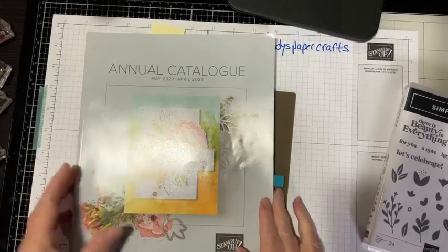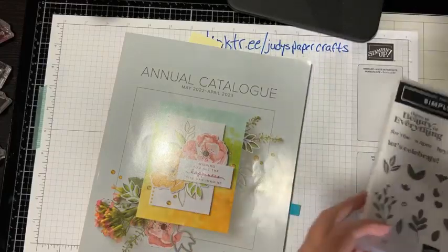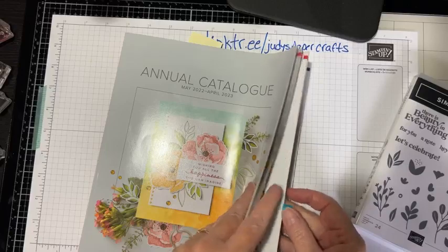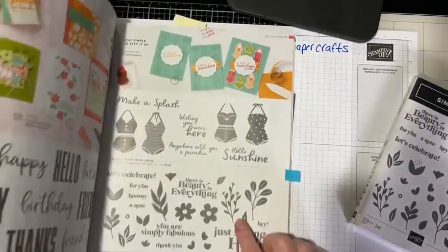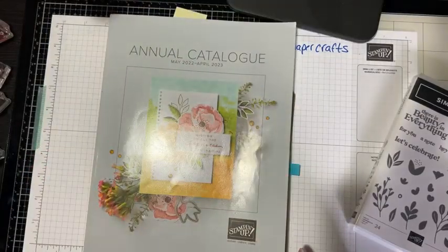Today we're going to be playing with the Simply Fabulous stamp set, which can be found on page 41 of the annual catalog.